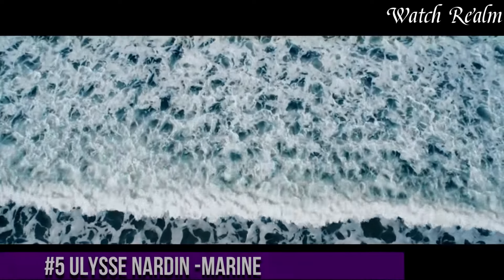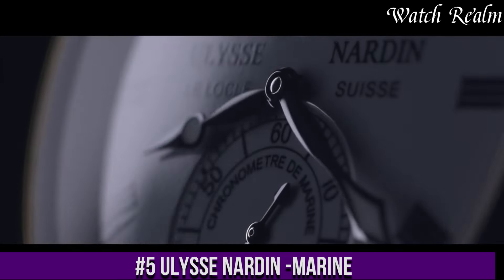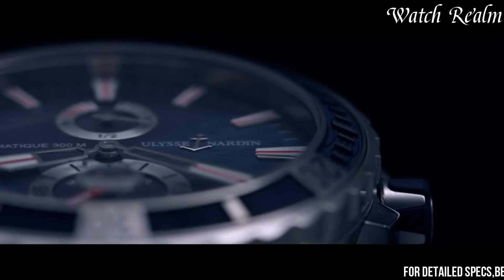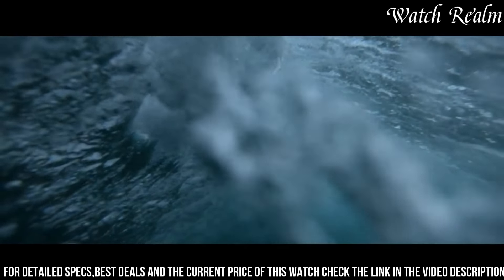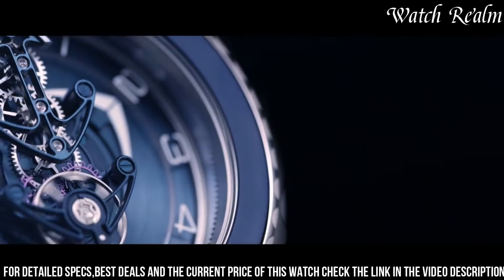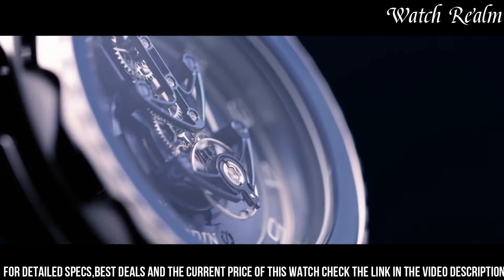Number 5. The Ulysse Nardin Marine epitomizes the brand's rich maritime heritage and unwavering commitment to precision and craftsmanship. Drawing inspiration from the world of seafaring, these timepieces blend classic elegance with modern functionality, reflecting the nautical legacy of Ulysse Nardin. Renowned for their reliability and accuracy, the Marine watches feature iconic elements such as wave pattern dials, bold hands, and Roman numerals that pay homage to marine chronometers of the past.